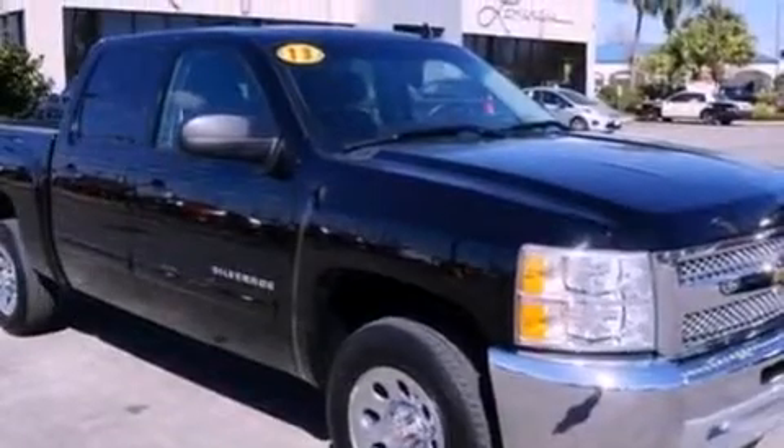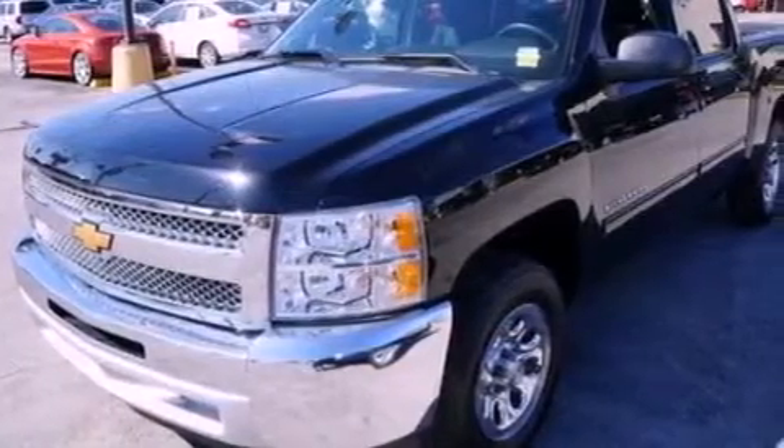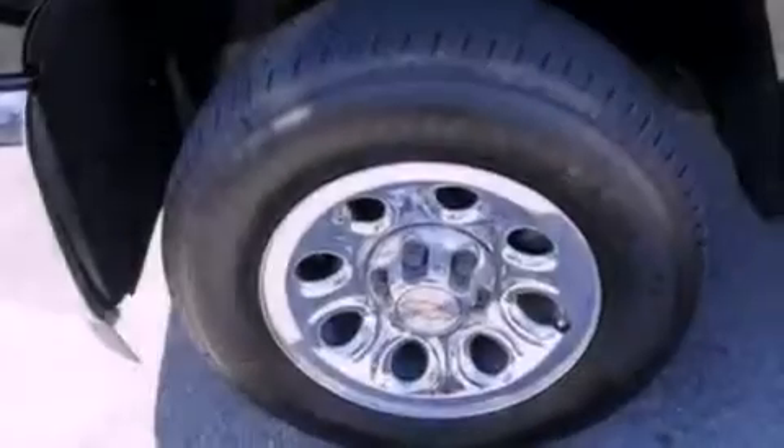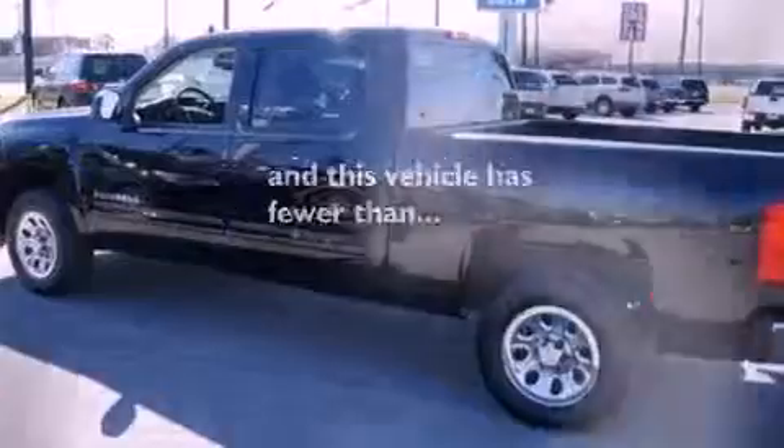The following features are also included: air conditioning, a folding second row, cruise control, a six-speaker audio system, a leather-wrapped steering wheel, a bed liner, a security system, dusk-sensing headlights, heated side view mirrors, and this vehicle has less than 17,000 miles.